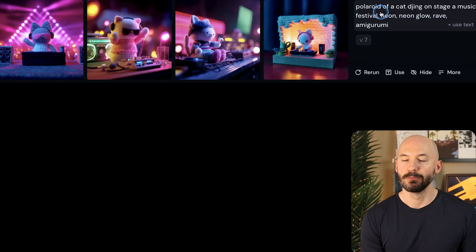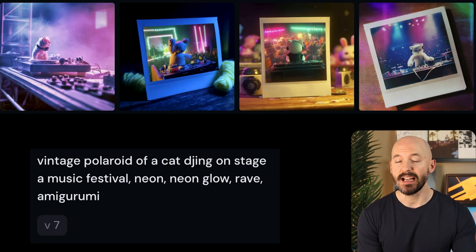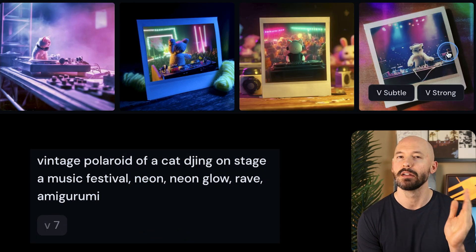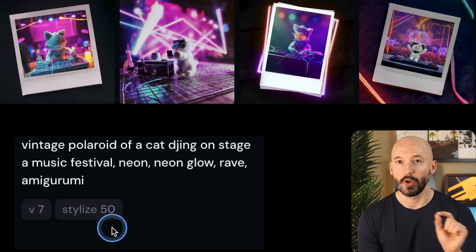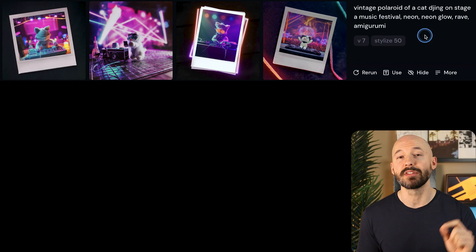But that didn't really do anything to the generations. If a word isn't working — if you think something in your prompt is being ignored — move it to the front of the prompt to emphasize its importance. Polaroid of a cat DJing on stage. Well, this also didn't work. That's when you might want to try being slightly more descriptive: a vintage polaroid of a cat. And that's kind of what I was going for. You could also try lowering the stylized value to make MidJourney listen to you just a little bit more. One last trick: try doubling up on a certain word, like I've done here with neon — neon, neon glow. It doesn't hurt to reemphasize words you're looking for.